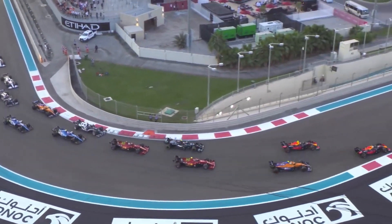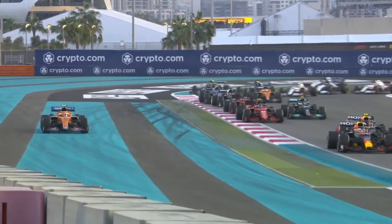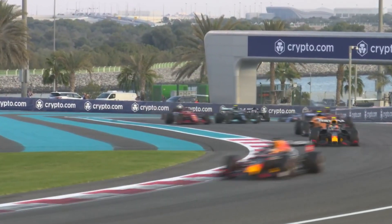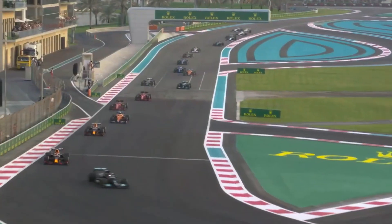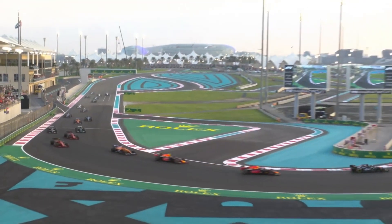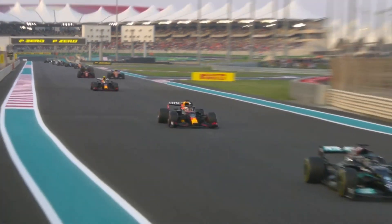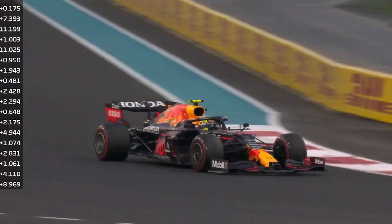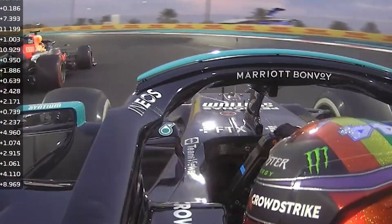Fastest F1 Cars. Formula 1 racing is the pinnacle of motorsport racing. Millions of fans worldwide gather around a screen to cheer on their favorite racer. These speedy cars fill the races with exciting drama that leave viewers sitting on the edge of their seats as the drivers get closer to the finish line. Some people like to add extra excitement by betting on F1 races. If you are interested in this, you should know which cars are the fastest.